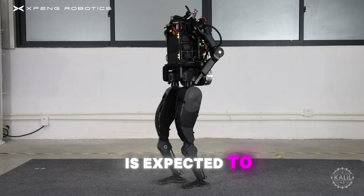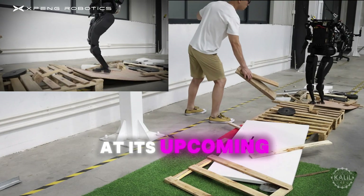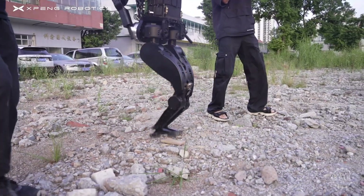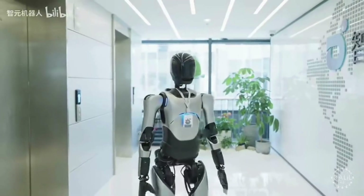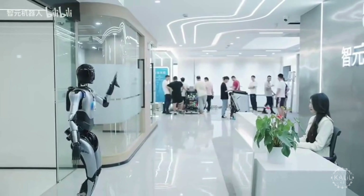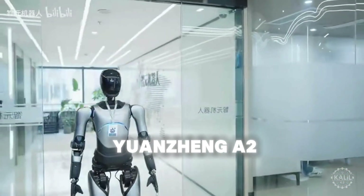EV maker X-Bang is expected to showcase its new humanoid robot, the PX-5, at its upcoming tech day, positioning it as its answer to the Tesla Optimus. Robotics startup AjaBot says it's also competing with the Tesla bot through its flagship robot, the Yuen Sangi-2.